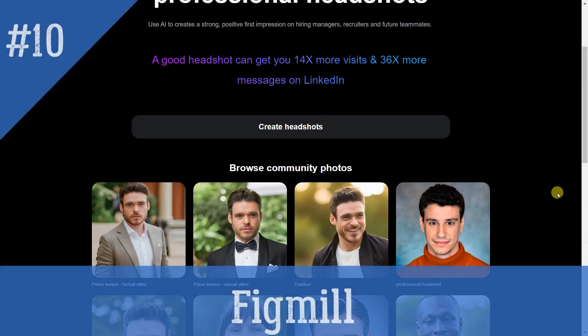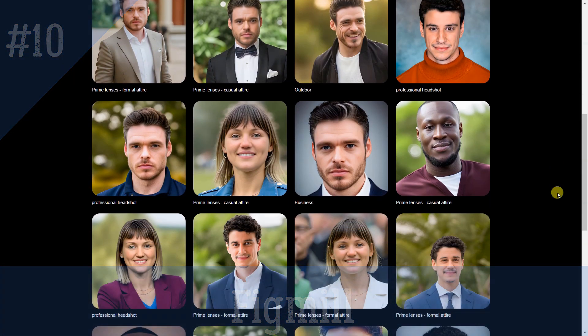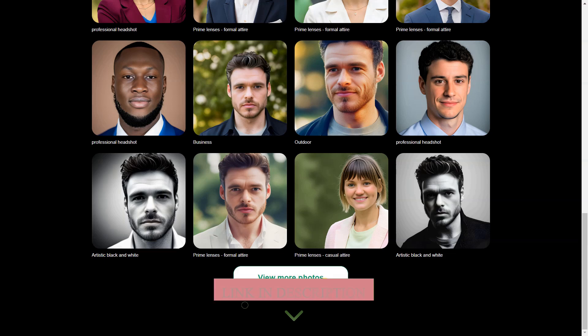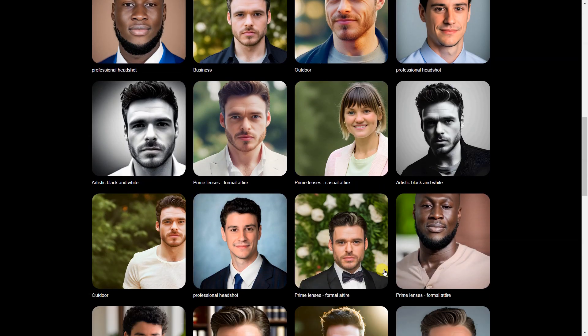FIGMILL creates professional headshots using AI to create a strong, positive first impression on hiring managers, recruiters, and future teammates. It provides a selection of photos from the community, and the ability to upload and crop images in order to create 10 perfect headshots.